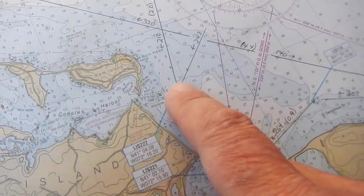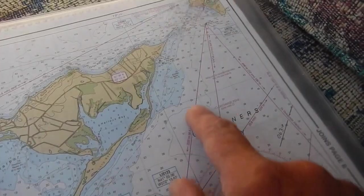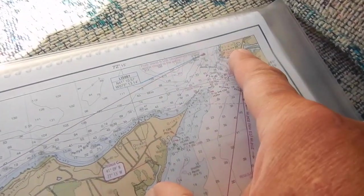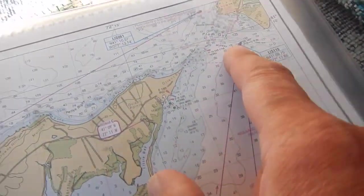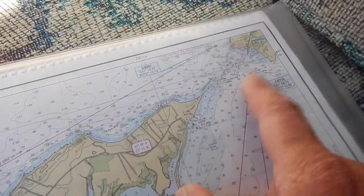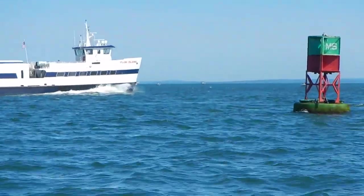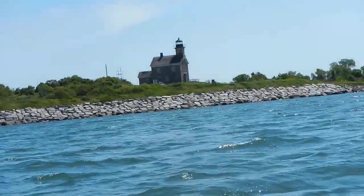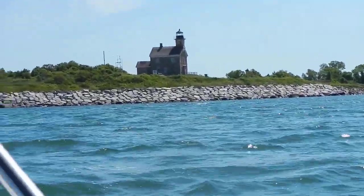We set sails out at the entrance buoy where the wind had picked up a little bit, and we're currently on a heading that will take us to Plum Gut between the North Fork of Long Island and Plumb Island. At our current speed we should get there at about slack tide around ten o'clock, which would be a very good thing. We are through Plum Gut and now into Long Island Sound - it was more exciting than I expected it to be.